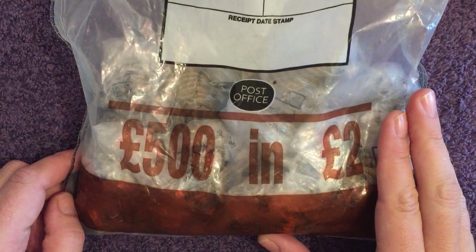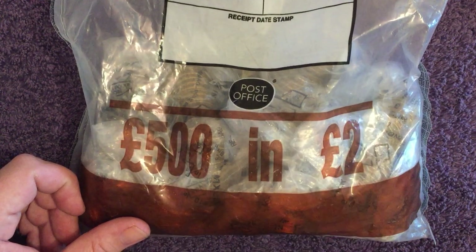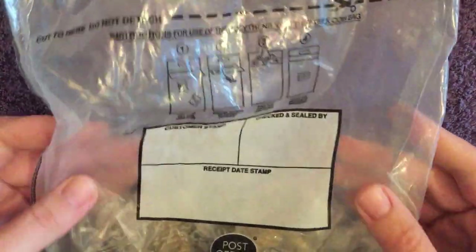What is up everyone, welcome back to the channel. Today we've got another coin hunt — it's £500 worth of two pounds. They're in not sealed bags, they're in bank bags, but we'll have a look.